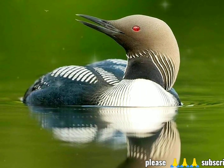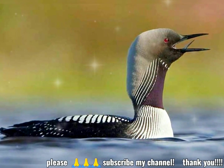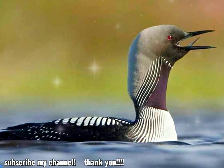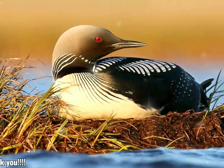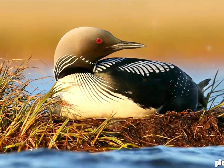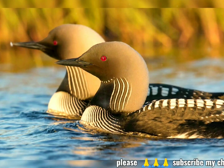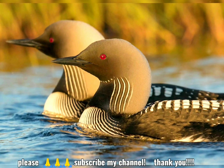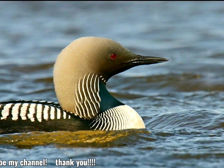The Pacific Loon or Pacific Diver, Gavia Pacifica, is a medium-sized member of the loon family. The Pacific Loon, previously considered conspecific with the similar black-throated loon, was classified as a separate species in 1985. The genus name Gavia comes from the Latin for seagull, as used by ancient Roman naturalist Pliny the Elder.